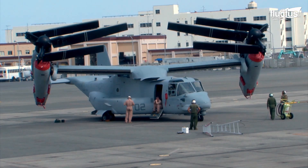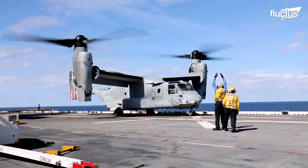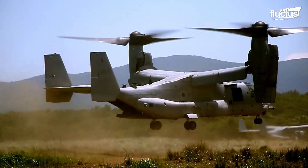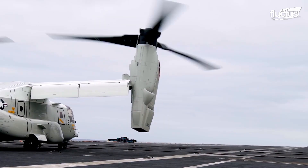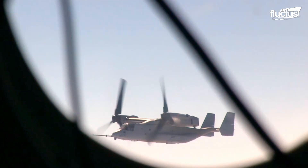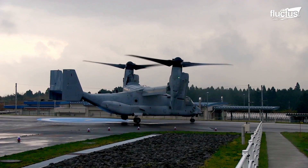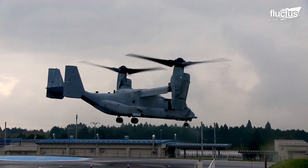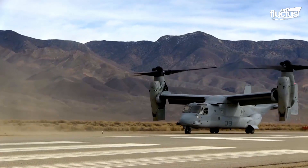Essentially, this means that the engines and propellers can be tilted to allow the aircraft to take off and land vertically. However, they can quickly be moved into the forward position to allow for standard flight. This versatility allows the Osprey to operate with or without a runway and function in urban areas and remote locations.